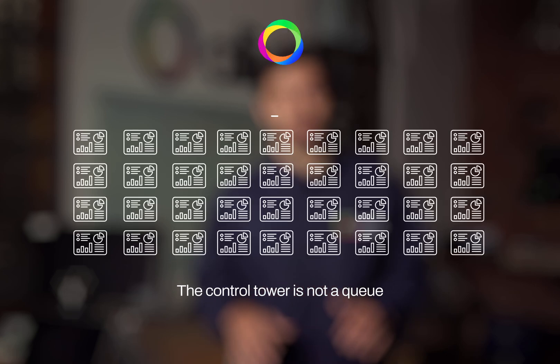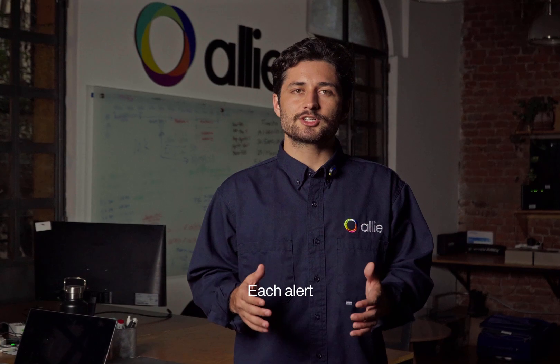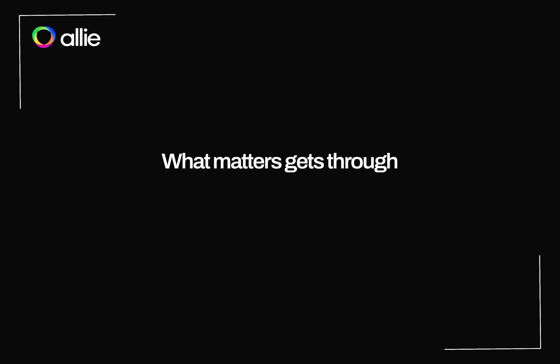The control tower is not a queue. It's orchestration across thousands of process signals. Each alert is filtered, prioritized, and routed at the right moment. What matters gets through. Noise doesn't.